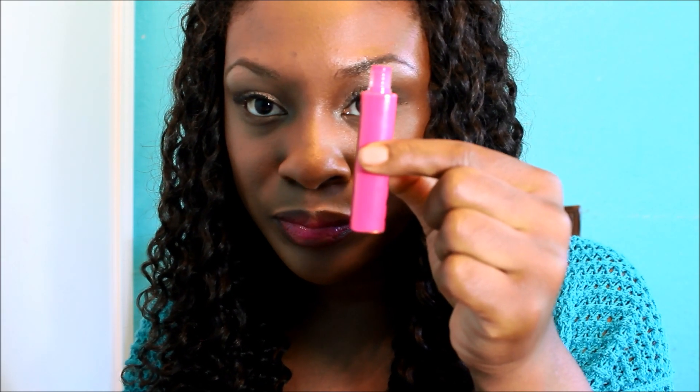The next one is a very daring color. I wouldn't wear this on a daily basis, just like African Queen, but if I wanted to up my look for a special occasion this would be a great color. It's actually like a hot pink color and it's called Dolly Pink. Let me swatch that one for you — it's such a gorgeous color. Dolly Pink.